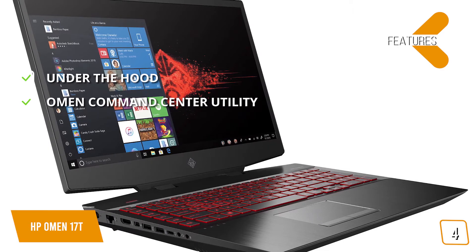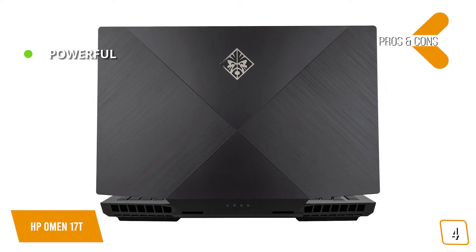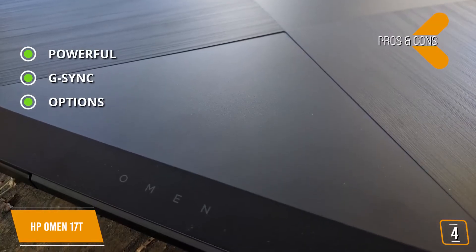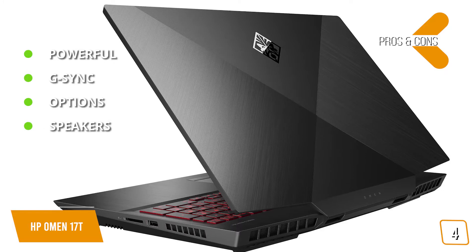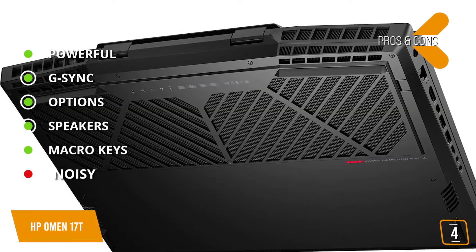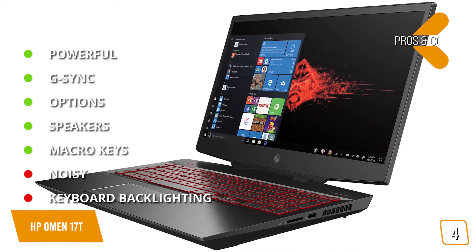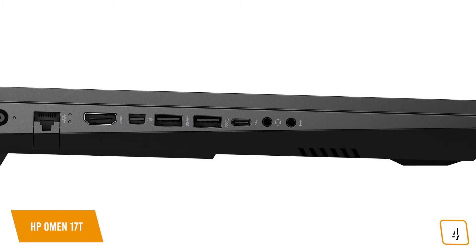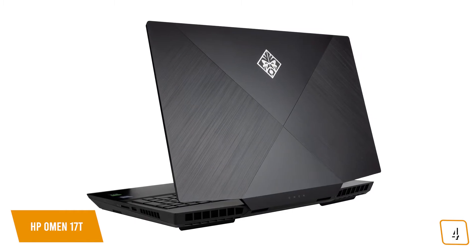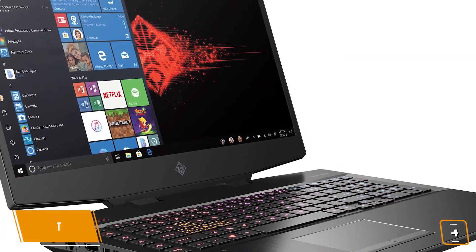The Omen Command Center Utility lets you customize the RGB lighting and other features. The pros are: powerful — awesome gaming performance with full-power NVIDIA GPU. G-Sync: high refresh rate G-Sync display. Options: lots of factory options to customize your machine. Speakers: Bang and Olufsen-tuned speakers. Macro keys: you get 6 programmable macro keys. And for the cons: noisy — the cooling fans can get a little noisy. Keyboard backlighting: relatively dim and not per-key configurable. The HP Omen 17T is a gaming beast with power, performance, and options that can compete with the big boys but cost significantly less. If you're a serious gamer looking for a serious gaming laptop without seriously damaging the wallet, the Omen is one you should seriously consider.